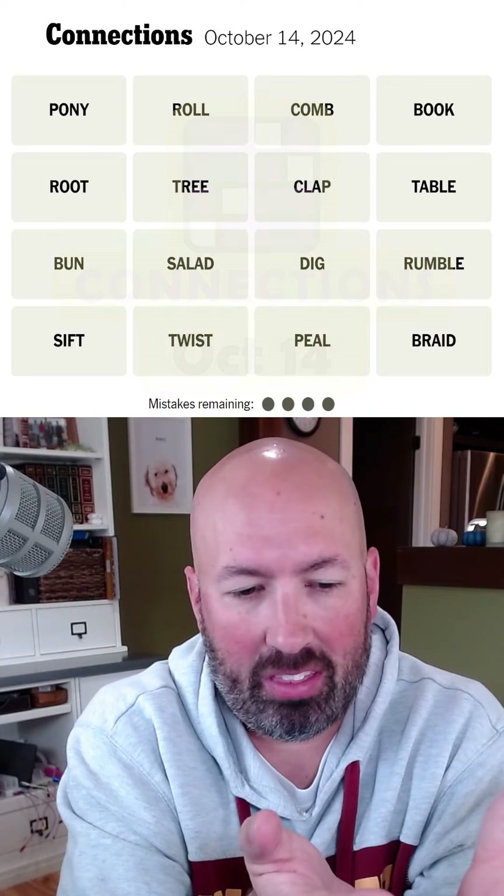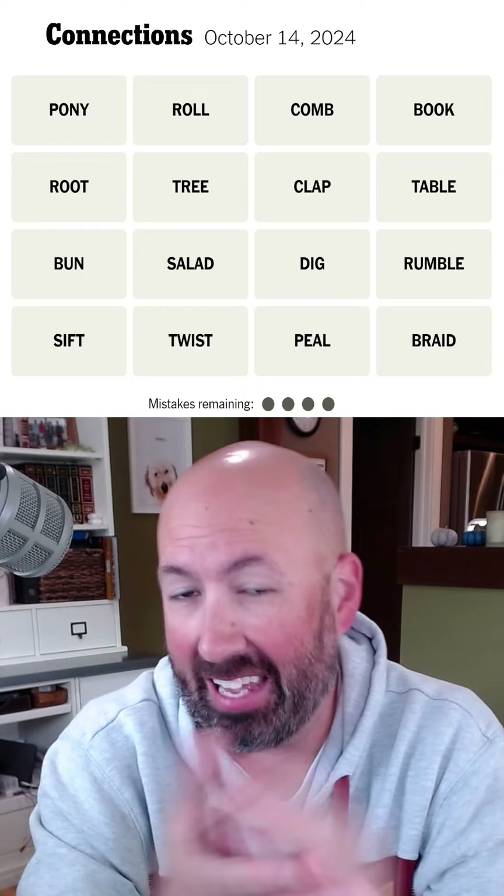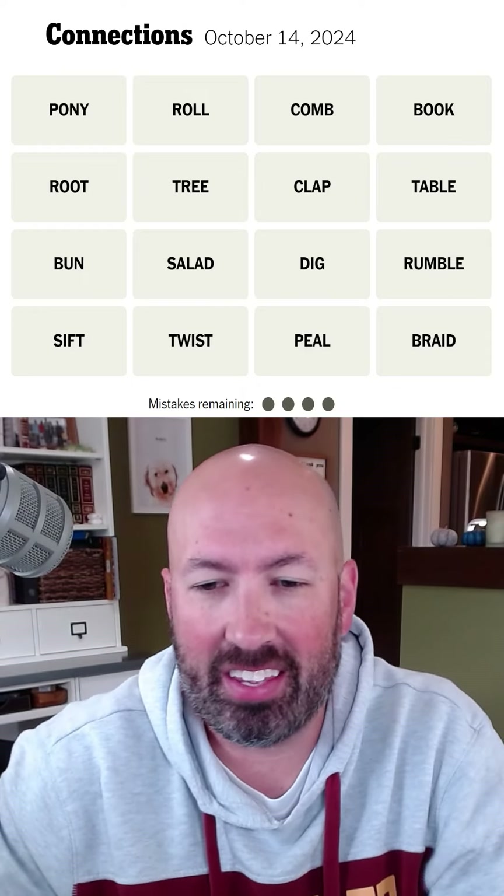All right, well, just like people are connecting with their money via the internet on National Online Bank Day, we're going to connect some words on this puzzle.